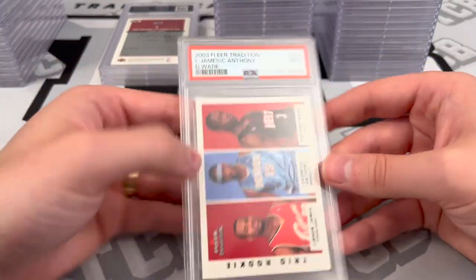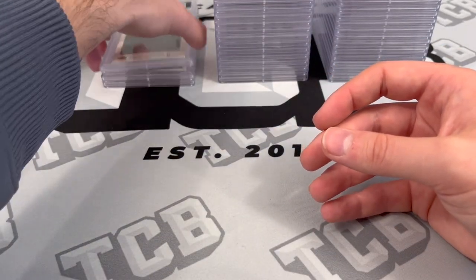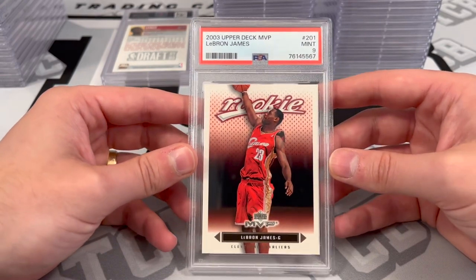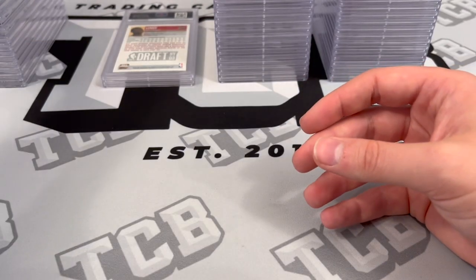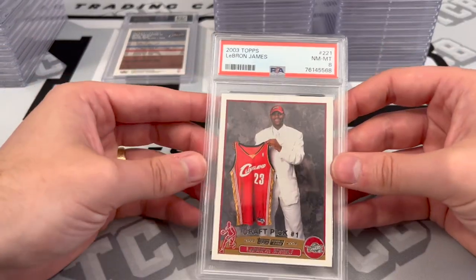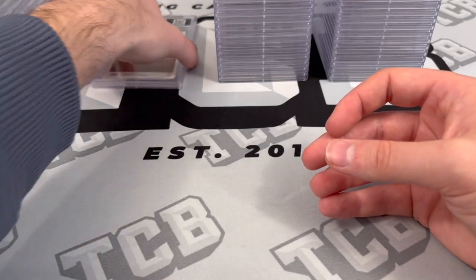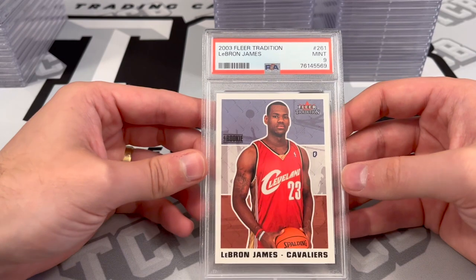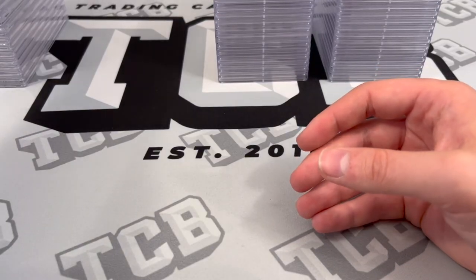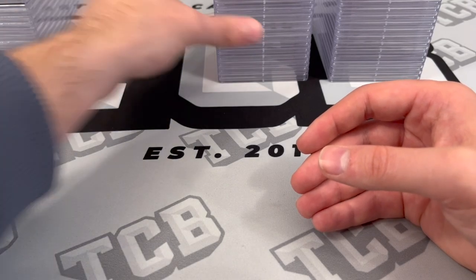Trio Rookie — Dwyane Wade, Carmelo Anthony, LeBron James — PSA 9. LeBron James Upper Deck MVP Rookie — PSA 9. 2003 Topps Rookie of LeBron — PSA 8. Another LeBron James Rookie, Fleer Tradition — PSA 9. Not bad on the LeBrons: 9, 8, 9, 9, and an 8 on the Steph Curry. That was decent for the LeBrons right there.